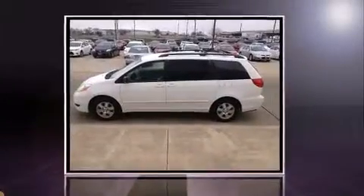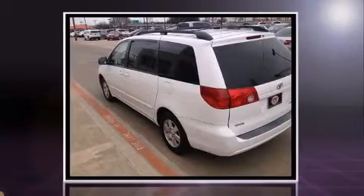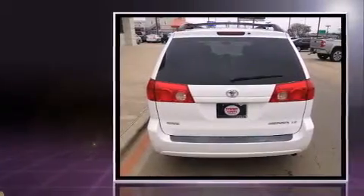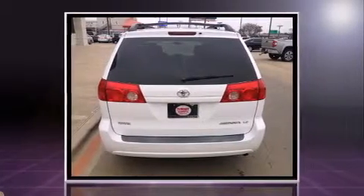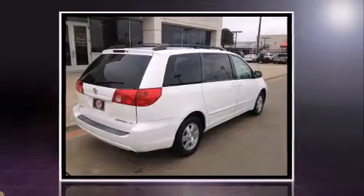Here's a great deal on a 2006 Toyota Sienna. Under the hood you'll find a six-cylinder engine with more than 200 horsepower, providing a smooth and predictable driving experience.